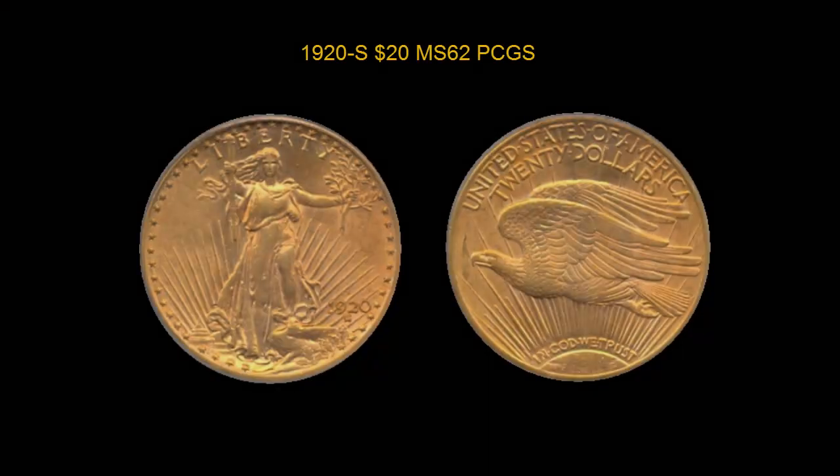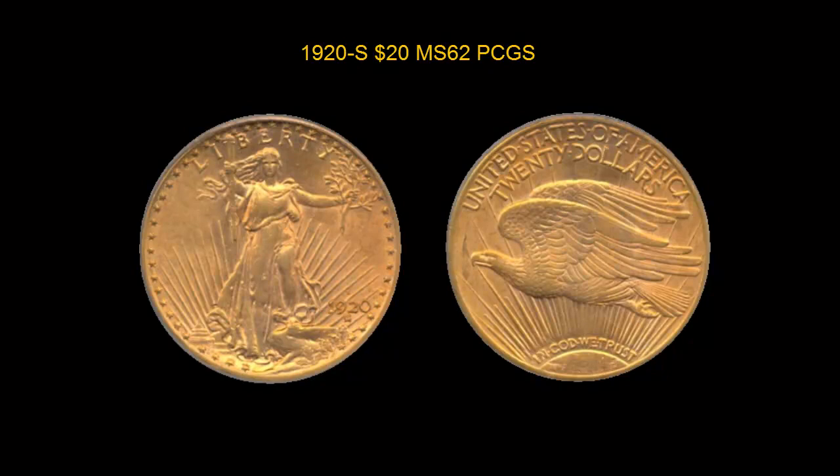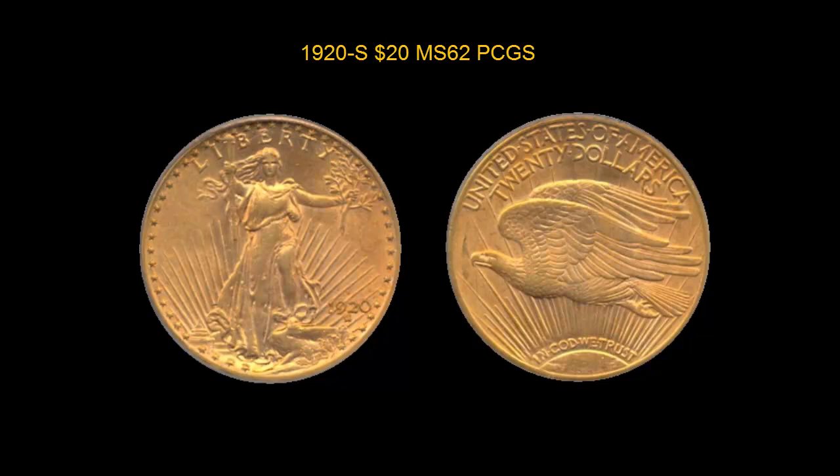Here is a 1920-S $20, PCGS MS-62, original orange gold tone, clean surface, lustrous.